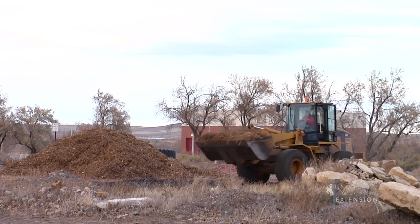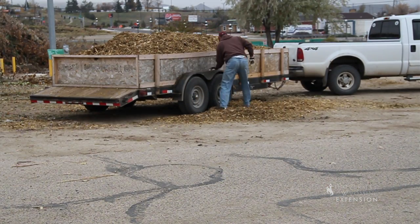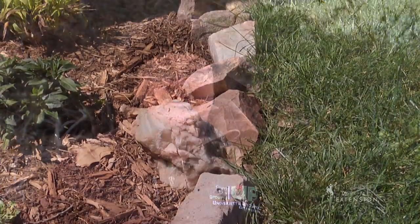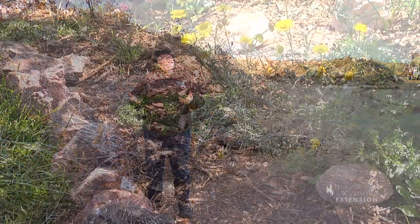That mulch is available at the city landfill here in Casper, and even though it's kind of a sad situation that we lost those trees and those branches, we do have an opportunity to improve things in our garden. This has been Donna Quinn with the University of Wyoming Extension and you're watching From the Ground Up.